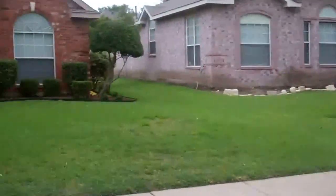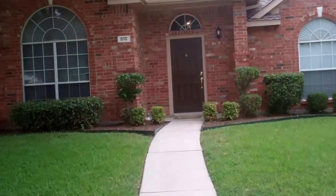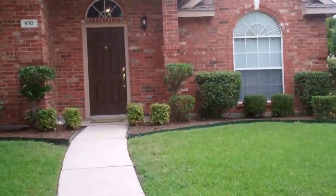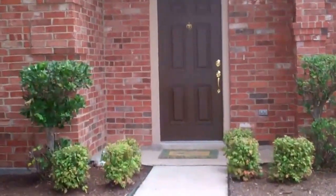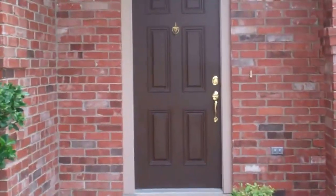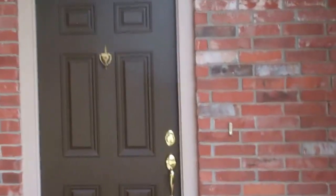This is a gem of a home, and wait till you see what we have in the backyard for you. Let's go take a peek inside 910 Meadow Park in Allen, Texas.